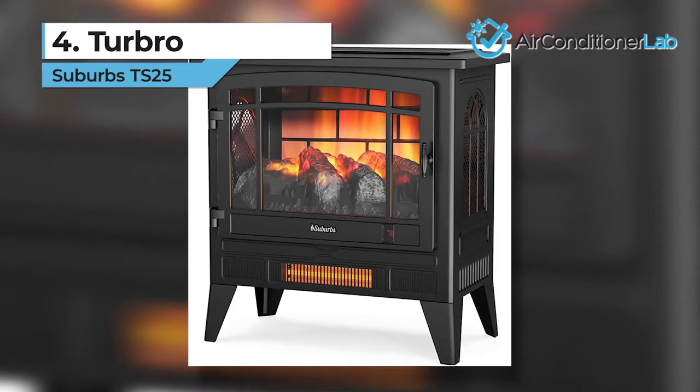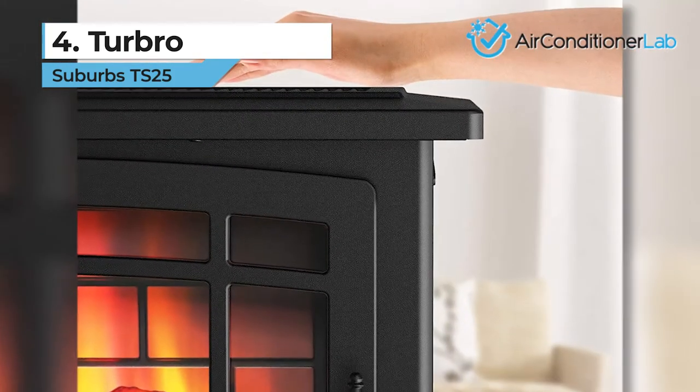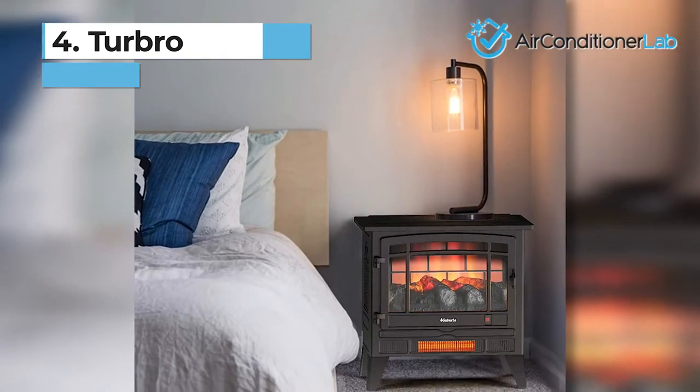Parents will love that this entire unit stays cool to the touch and is not easily tipped over. One downside is that it can be a bit expensive to run. If you don't want to add to your electric bill, check out our top picks.